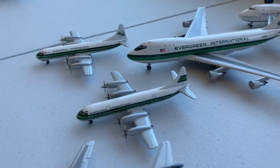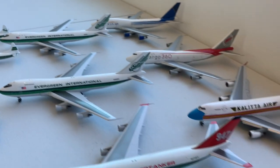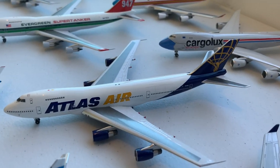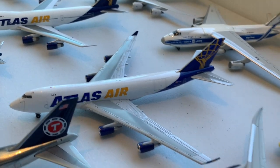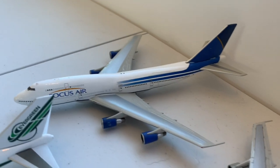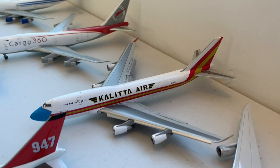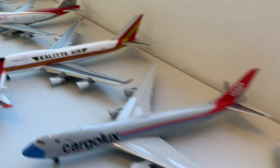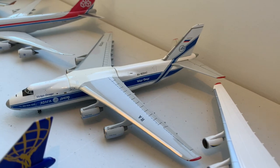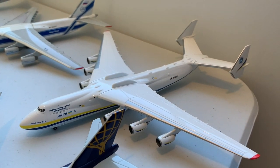Moving on to Evergreen International, we have two Lockheed Electras, 747-100, 747-200, 747-200 aerial firefighting aircraft. Atlas Air 747-200, 747-400, and 747-8F. Focus Air 747-300SF, Cargo 360 747-300SF, Colitá 747-400 BCF with flaps down, Cargo Lux 747-8. We have Volga-Dnepr Antonov 124, and Antonov Airlines Antonov 225, rest in peace.